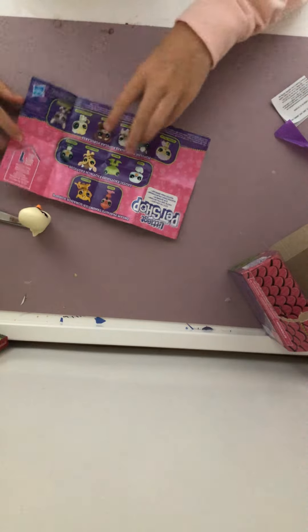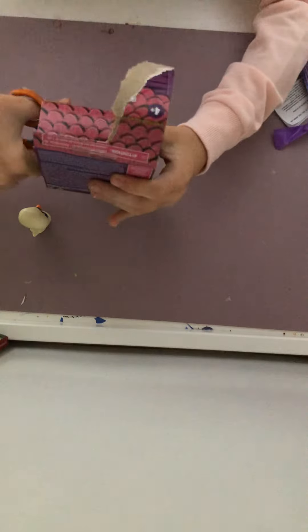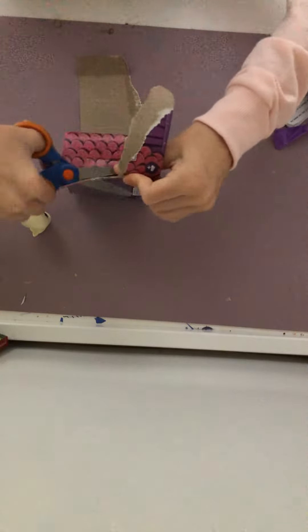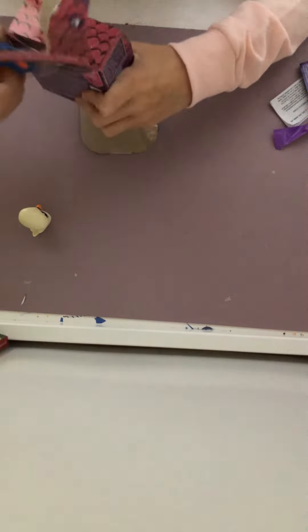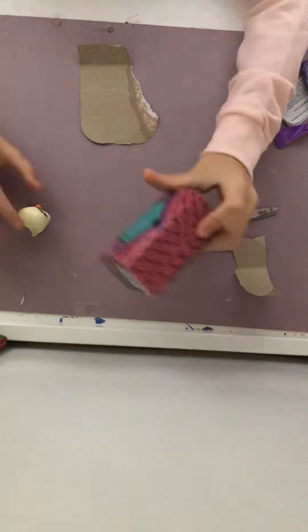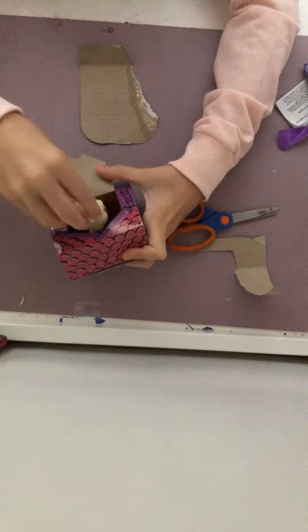Oh my gosh! So basically it comes in an adorable little house, which is really cool. I'm going to cut this part right here and save it as a little prop because I like it. I always save things for LPS props — it looks like a little house and the LPS can go sit inside.